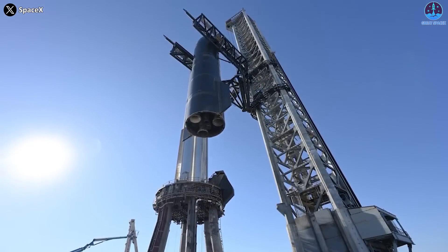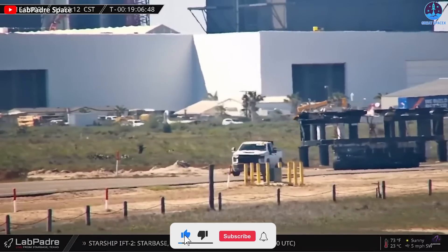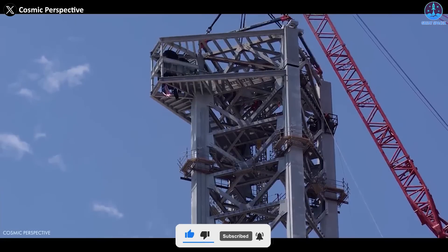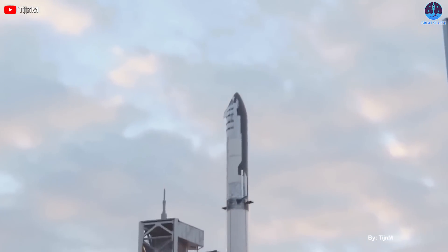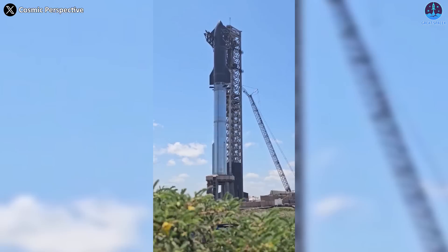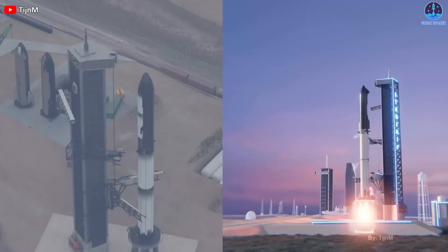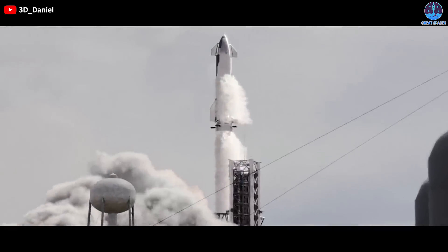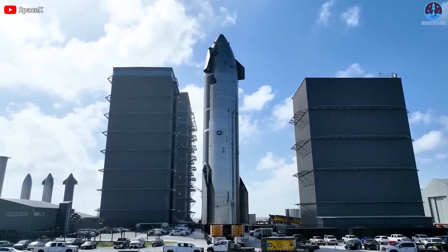It's unclear if the entire third OLT will be transferred to Starbase or if some parts will remain in Florida. SpaceX still has a lot of work to do before the second OLT is ready, but the company is aiming for an ambitious schedule in 2024. By then, Starbase could have two fully functional OLTs and two stacked Starships ready to launch. This would be an amazing sight to witness and a testament to SpaceX's innovation and vision.